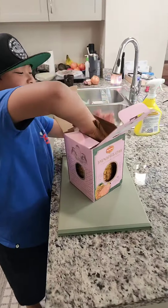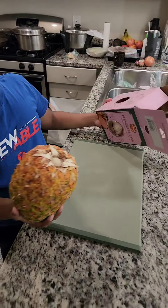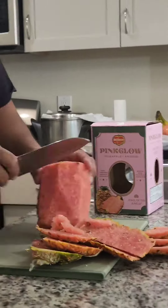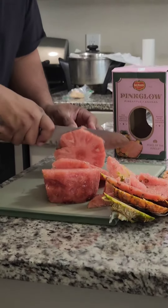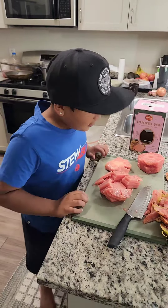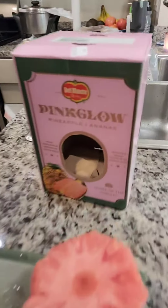So here's the packaging. It's peeled and I'm going to try it and let's see if it tastes any different than a normal pineapple.